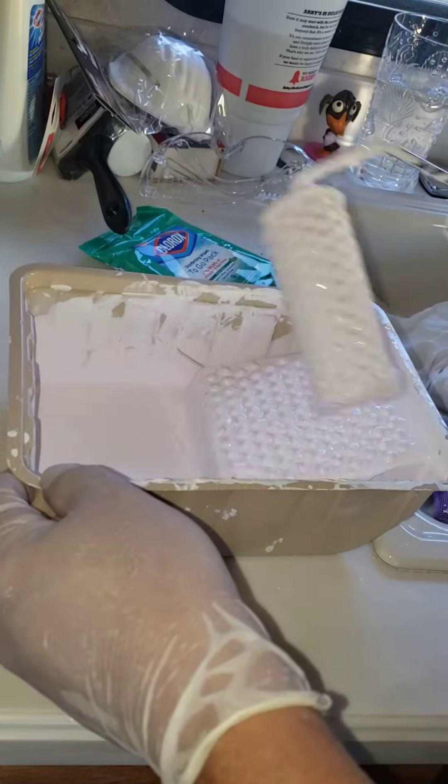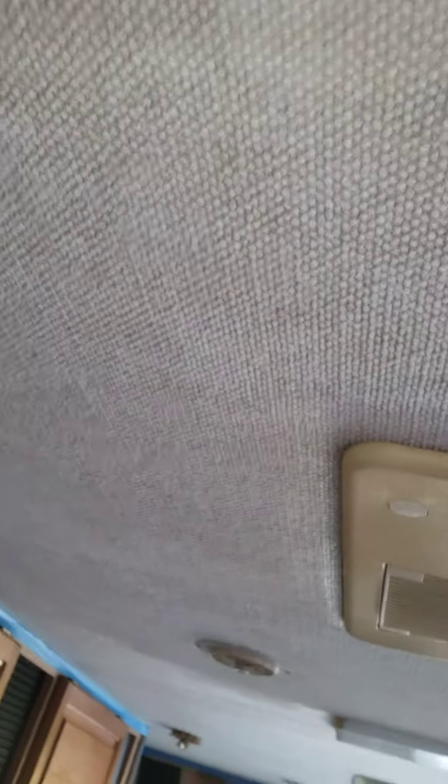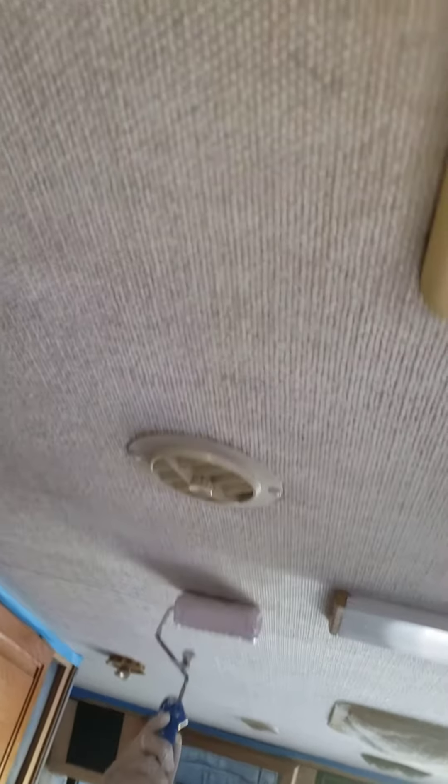The coverage right now is really, really good — it's a little spotty, but we'll work that out as we go. It's looking good. You do have to roll it on and then come back and use a brush to blend it in.